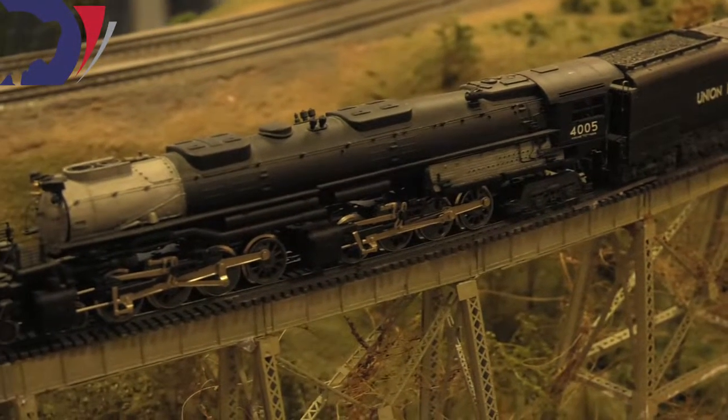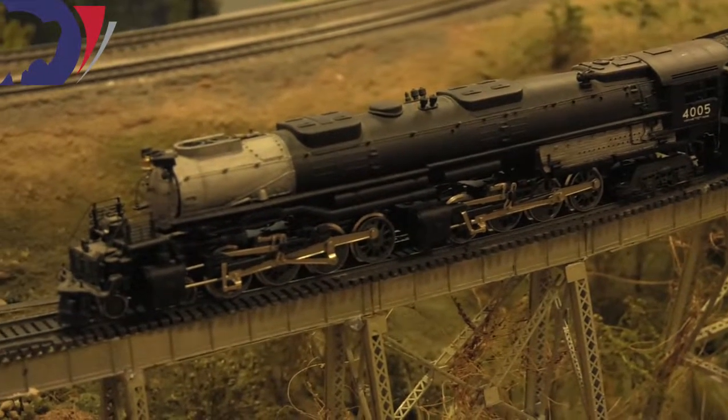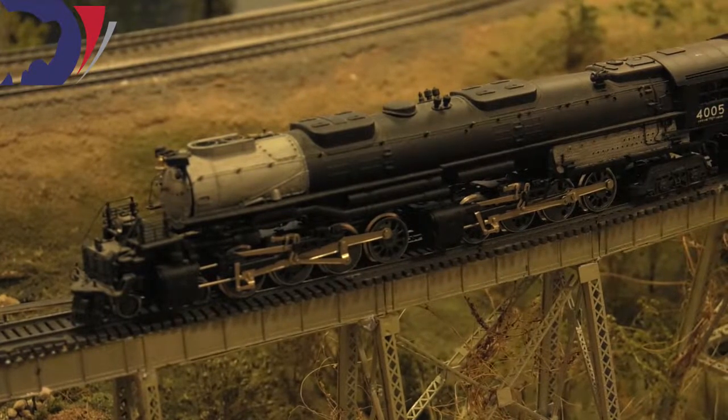The Big Boy was the largest steam locomotive ever built in the world. It's 132 feet long and weighs 1,500,000 pounds. They were designed originally to be called the Wasatch Class, named after the Wasatch Mountain Range out in Utah.